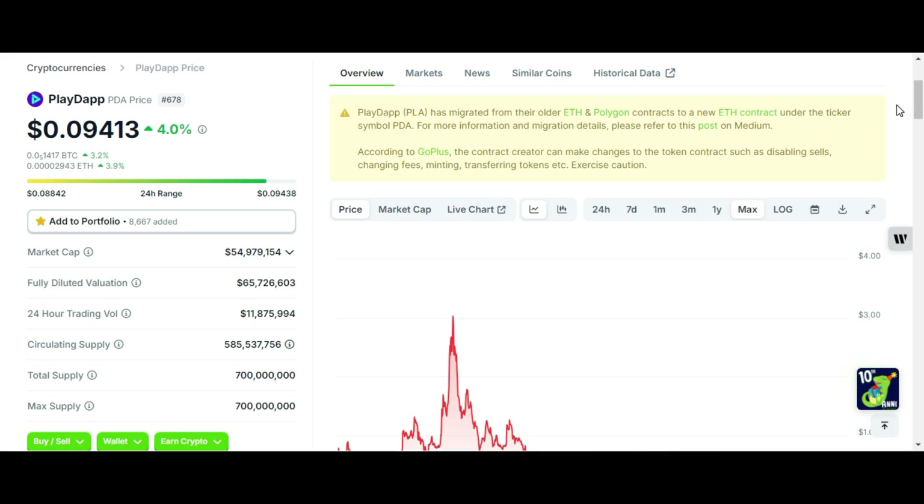Welcome back. In today's video we are going to talk about Playdap PDA token and I will predict its price for this bull run.